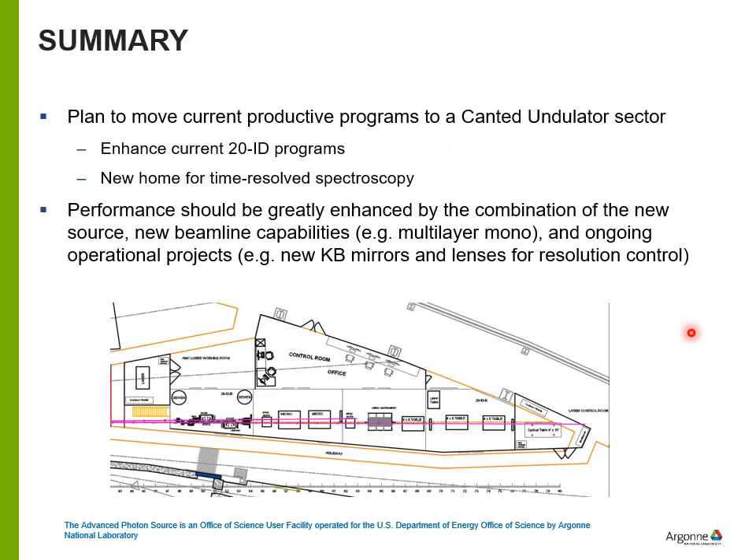In summary, we plan to move our current productive stations to a canted undulator sector. This will allow us to enhance some of the current 20ID programs — for example by using a multilayer monochromator — and it will be a new home for spectroscopy. Thank you for listening.